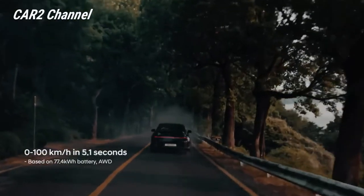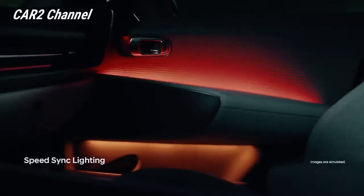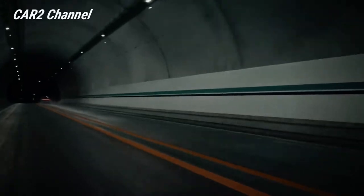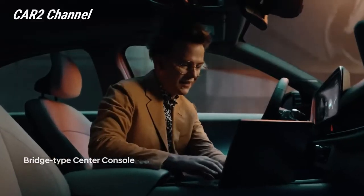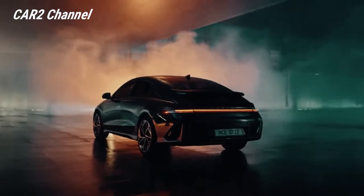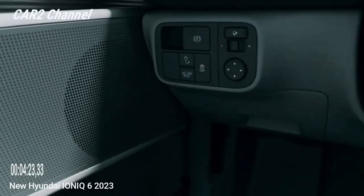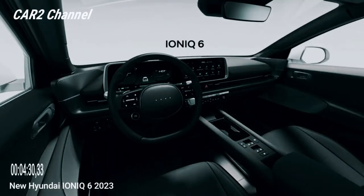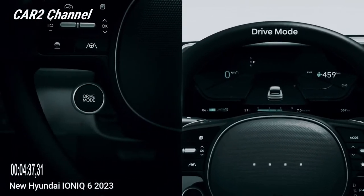Hyundai tidak mencantumkan tingkat pengisian maksimum, tetapi Ioniq 5 mampu mengkonsumsi sekitar 235 kW dalam jangka pendek. Ioniq 6 memiliki sistem V2H/V2CAS (V2L) yang sama dengan Ioniq 5. Ada outlet di kabin belakang untuk mengisi daya laptop, serta adapter yang bisa dicolokkan ke port pengisian luar ruangan — mengubahnya menjadi sumber listrik yang bisa menyalakan lemari es saat listrik padam, lentera di perkemahan, bahkan menyalakan motor dari baterainya.